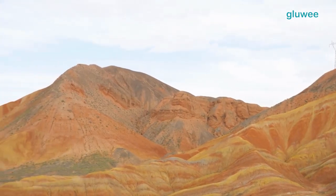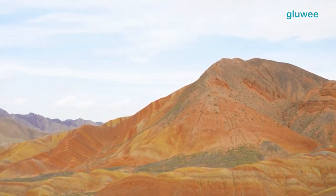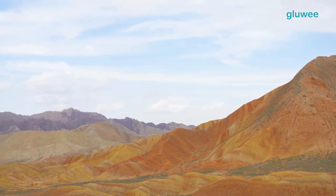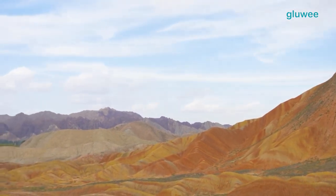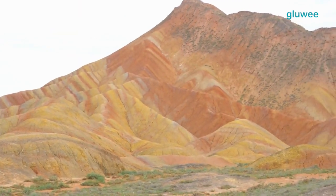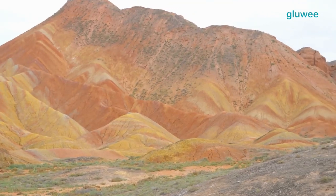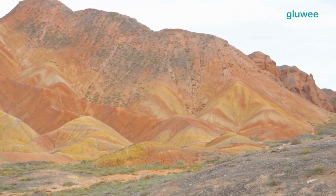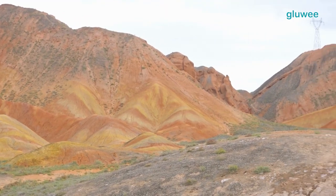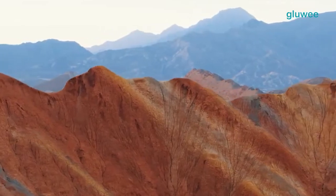In addition, the tectonic activity that occurred in this region also gave rise to this mountain. Pressure forces and plate movements create folds and faults in the existing rock. As a result, the rock is folded and pressed repeatedly, creating beautiful and unique shapes. After that, a row of colorful mountains was created.